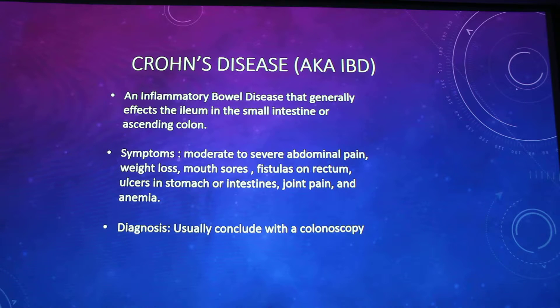Dogs also get Crohn's disease, but it's usually called IBD — irritable bowel disease. It's an inflammation of the bowel that generally affects the ileum, which is the last part of the small intestine, or the ascending colon, which is the first part of the colon. Symptoms include moderate to severe abdominal pain, excessive weight loss, mouth sores, fistulas on the rectum, ulcers in the stomach and intestines, joint pain, and anemia. Diagnosis is usually via colonoscopy. Capsule endoscopies are common in people but not yet common in animals, and there isn't much research going into animal treatments — which I found saddening.